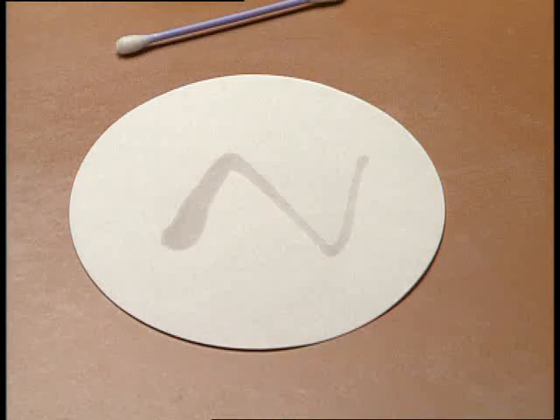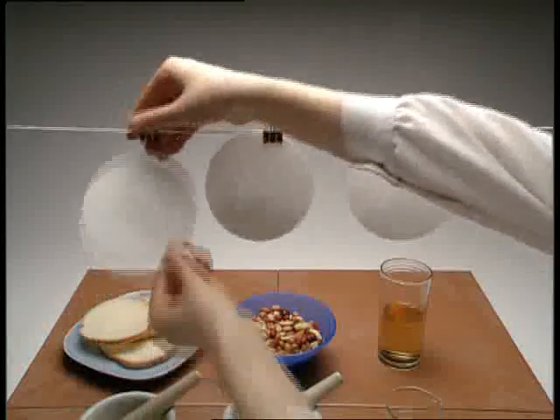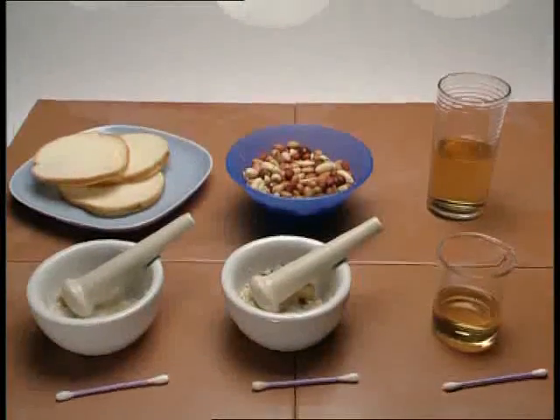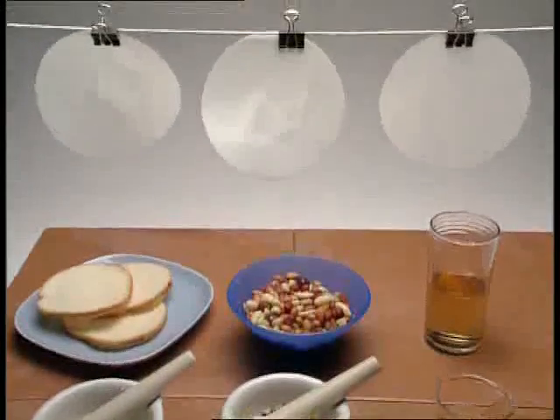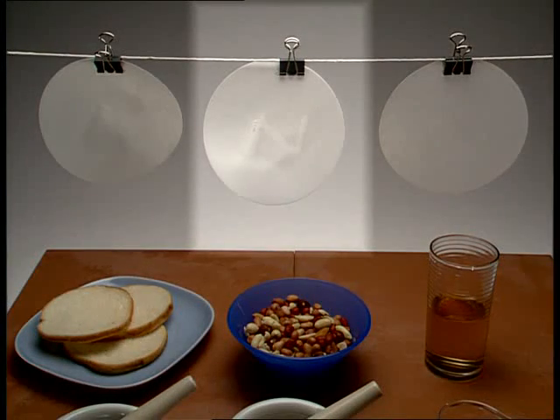The results are translucent to start with because they're wet, so it's important to leave them to dry for a few minutes. Here are the results. Only the nuts contain fat.